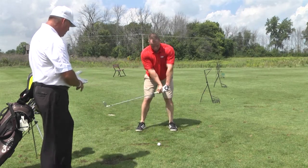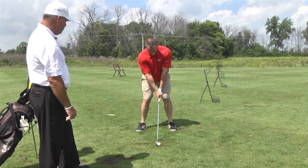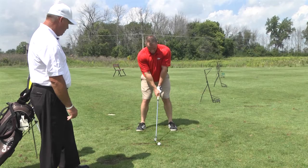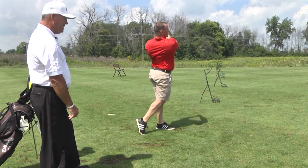Ball position middle. Feet shoulder width. Setup looks pretty good. Still a little heavy.